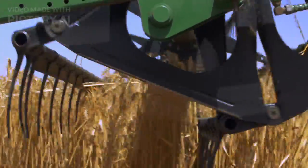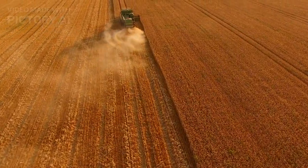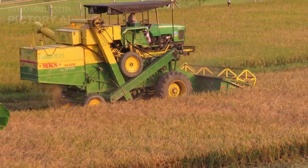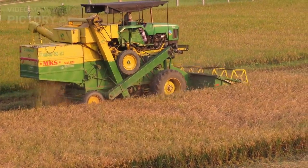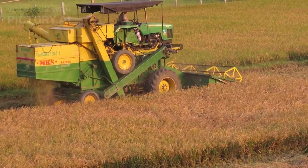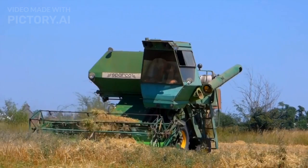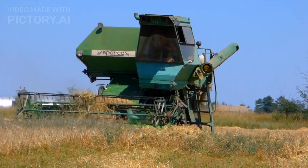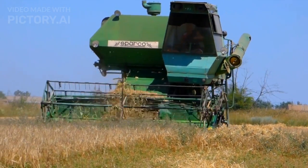Combined harvesters, the giants of the harvest season, have not only expedited the harvesting process but have also brought efficiency to a new level. Modern models feature advanced sensors and imaging systems that can analyse crop quality in real time, allowing farmers to make informed decisions on the go. The integration of artificial intelligence has further enhanced their capabilities, making them indispensable in large-scale farming operations.